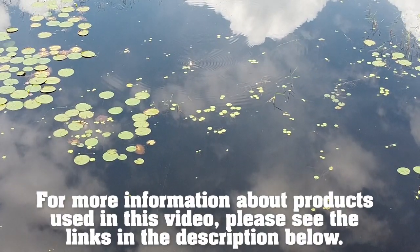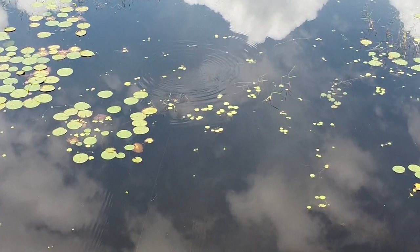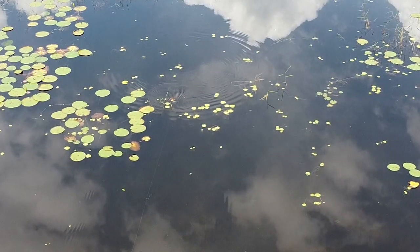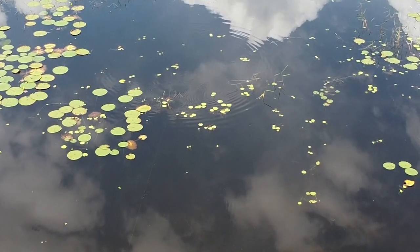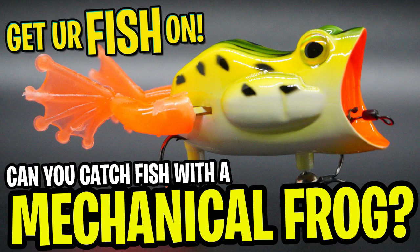For more information about this product or the products used in this video, please see the links in the description below. And I know this is going to sound crazy, but I have a buddy who's used this, and he has caught some stud fish on this. Seriously, thanks for watching our closer look of the 22-5 Mechanical Frog.